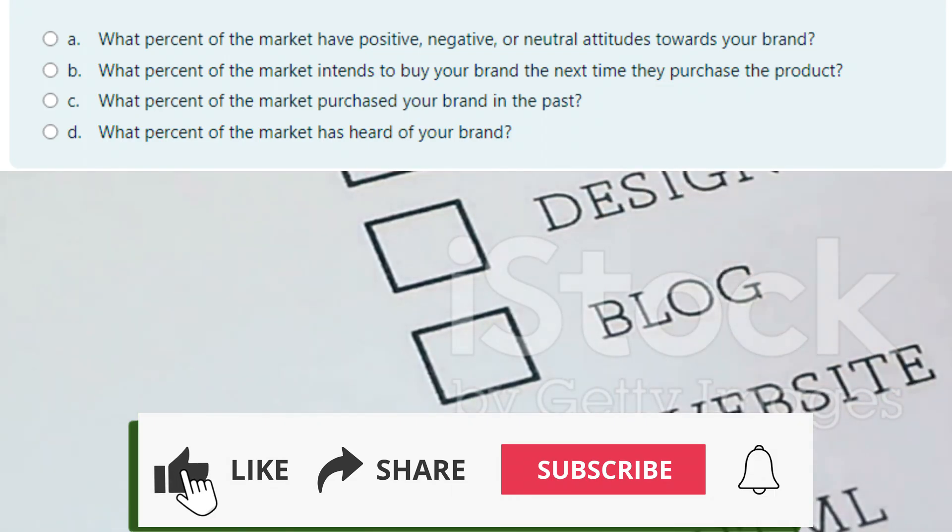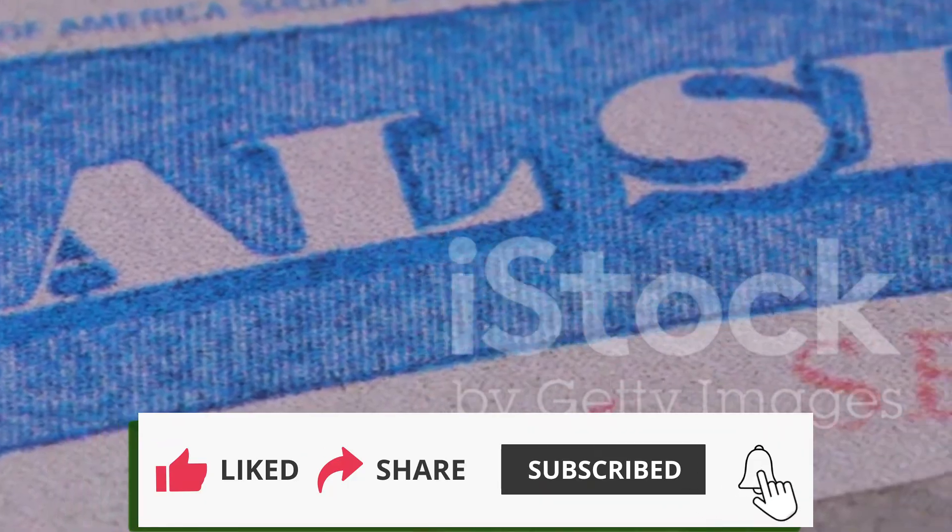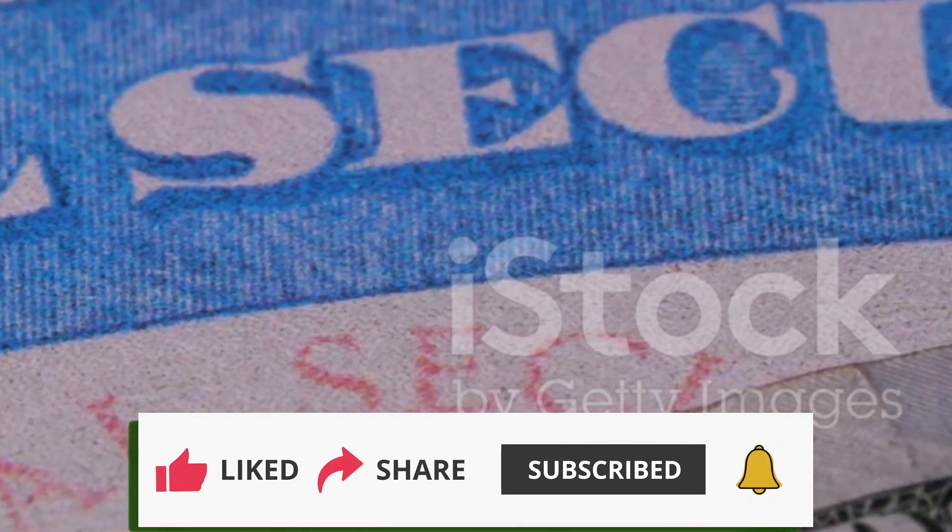And there you have it — three essential marketing questions from the 2016 exit exam solved. If you found this helpful, make sure to like, share, and subscribe to Ofijan Exams for more exam preparation content. Comment below if you have any questions or want me to cover another topic. See you in the next video.